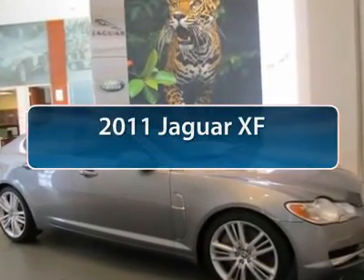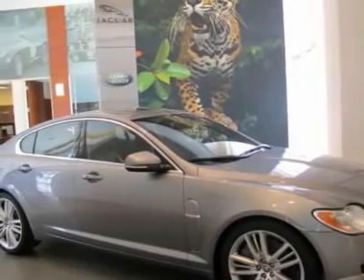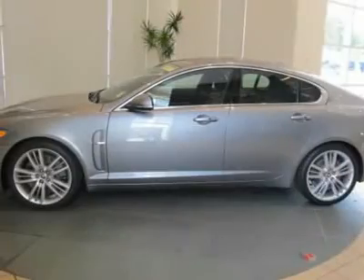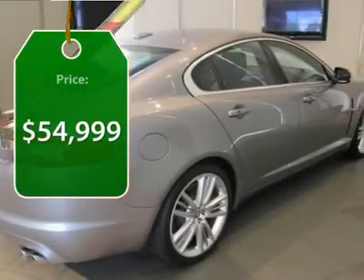The 2011 Jaguar XF drives very nicely with agile handling and a comfortable ride. Steering is quick and communicative, and it is priced below $55,000.